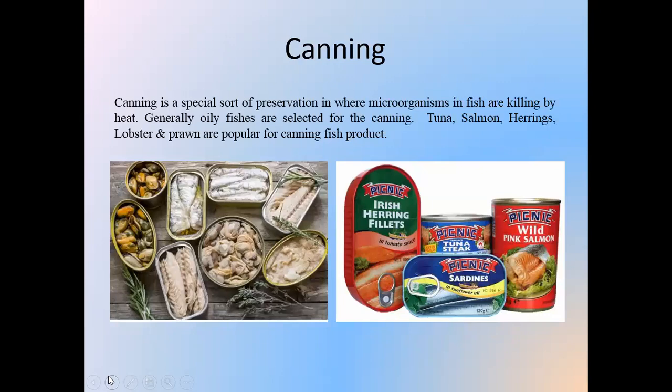Canning is a special sort of preservation where microorganisms in fish are killed by heat. Generally, oily fishes are selected for canning. Tuna, salmon, herrings, lobster, and prawn are popular for canning fish products.